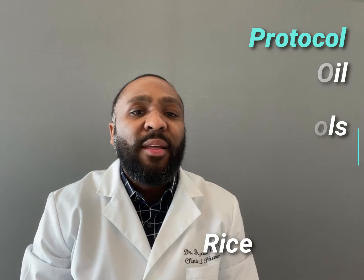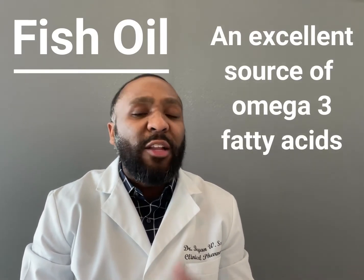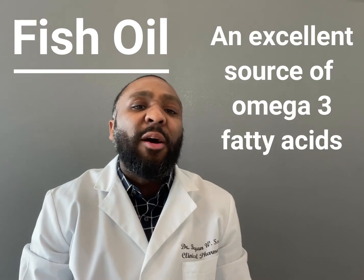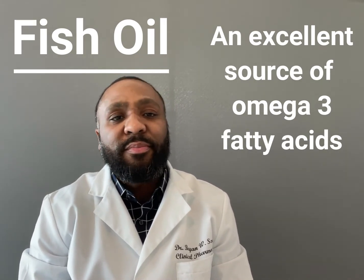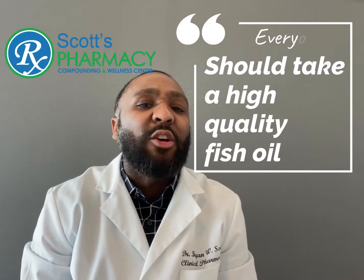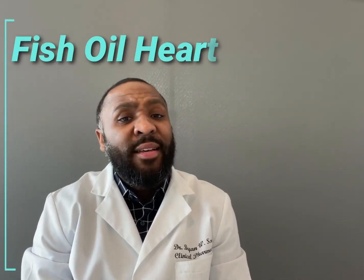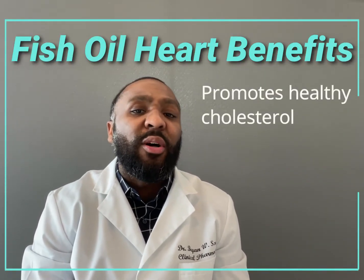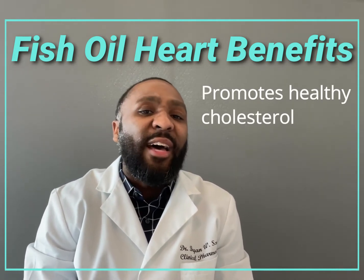First, let's talk about Fish Oil. Fish Oil is an excellent source of omega-3 fatty acids. If you follow Scott's Pharmacy, then you know that omega-3 fatty acids are one of our top nutritional supplements. I truly believe everyone can benefit from a high-quality fish oil. Fish oil protects the heart in a couple of ways. It has been shown to promote healthy cholesterol levels, especially triglycerides, which can be very high in diabetics.